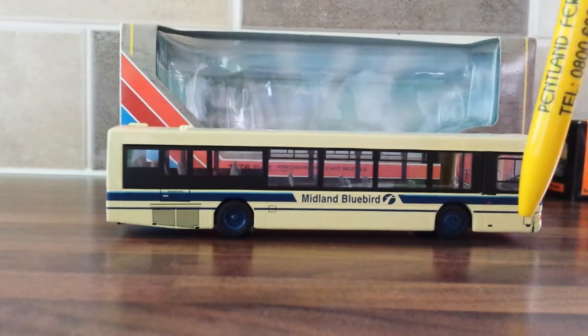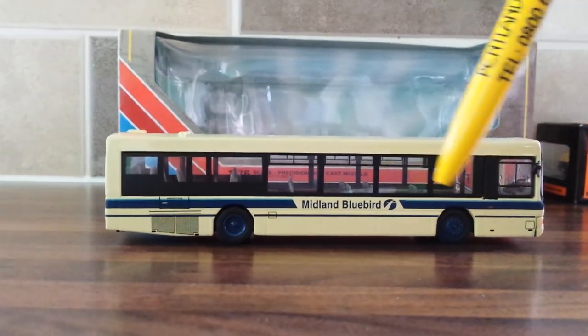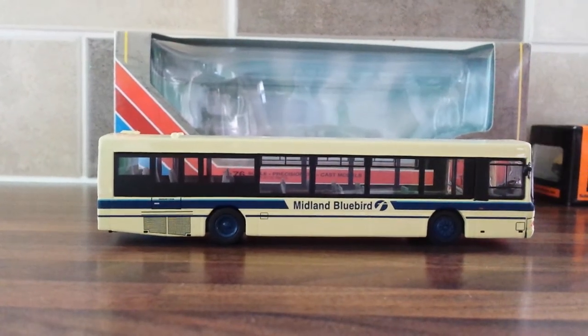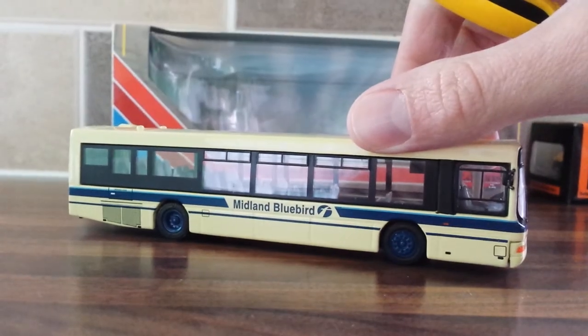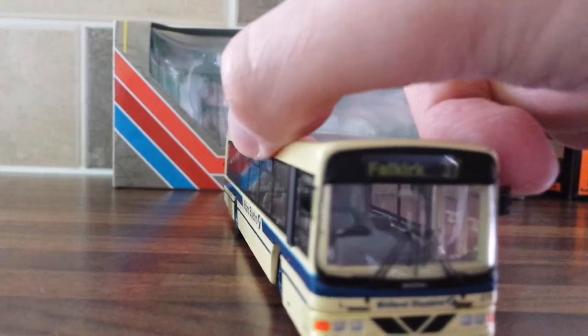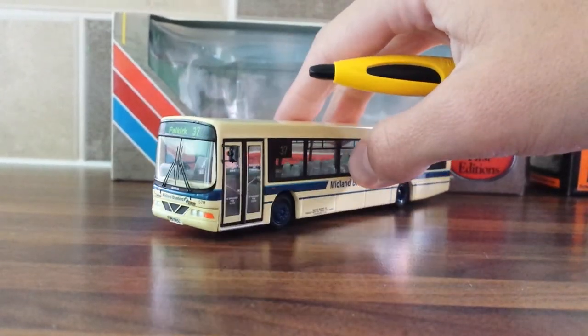There's a fuel hatch so the driver can put fuel in the bus, and I think that's for the windscreen wash. You can see that little crack again but I'm not too bothered about that. The livery is pretty nicely applied throughout, if you excuse the crack on the front of the bus.